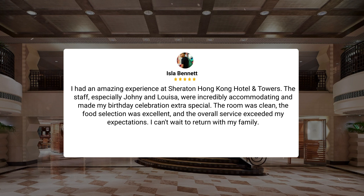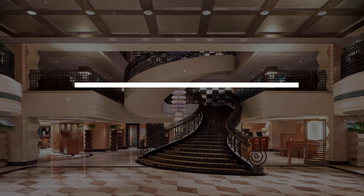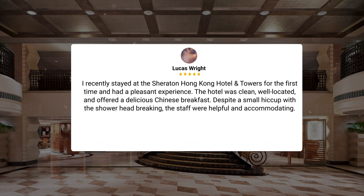I had an amazing experience at Sheraton Hong Kong Hotel and Towers. The staff, especially Johnny and Louisa, were incredibly accommodating and made my birthday celebration extra special. The room was clean, the food selection was excellent, and the overall service exceeded my expectations. I can't wait to return with my family. I recently stayed at the Sheraton Hong Kong Hotel and Towers for the first time and had a pleasant experience. The hotel was clean, well-located, and offered a delicious Chinese breakfast. Despite a small hiccup with the shower head breaking, the staff were helpful and accommodating.